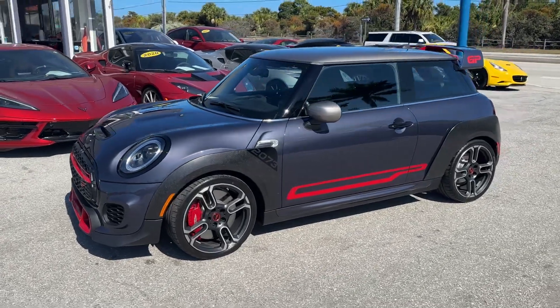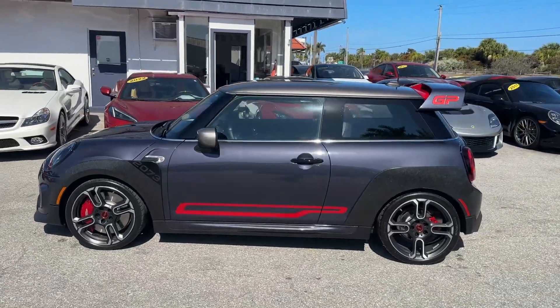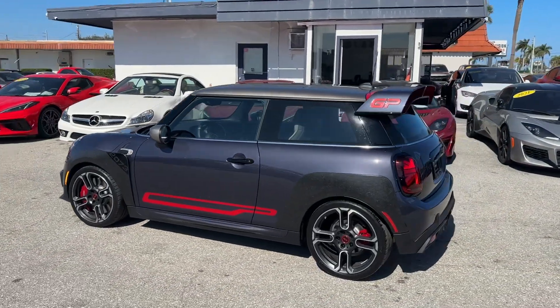Good afternoon. We're here at Classic Cars of Palm Beach in Jupiter, Florida. Going to do a little walk-around video on this 2021 Mini John Cooper Works GP.